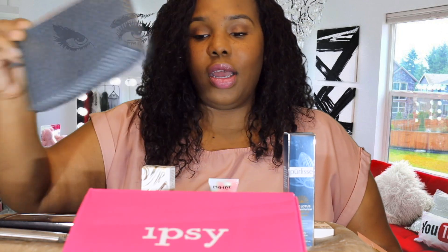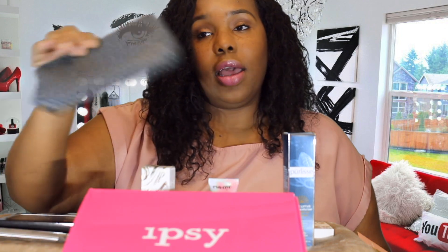Hey guys, we're back with our Ipsy Glam Bag Plus, and I also got a regular Ipsy Glam Bag. We're going to talk about the Glam Bag Plus and what we got this month. The Glam Bag Plus is $25 per month; the regular Ipsy Glam Bag with smaller products is $10 per month. You can skip a month or a few months if you feel like you don't need products every month.